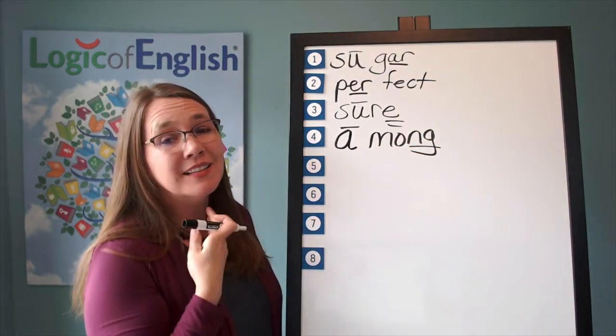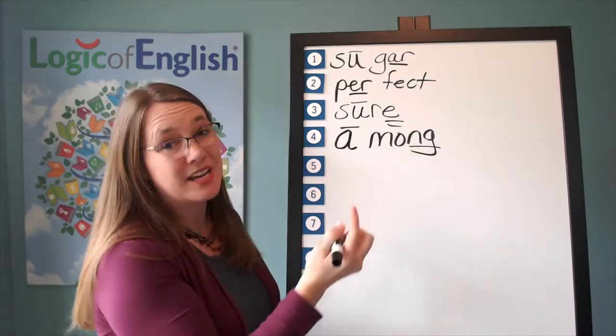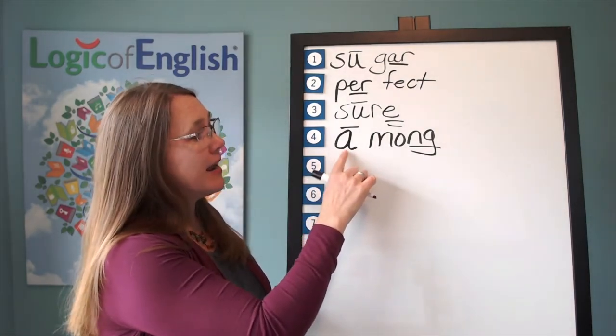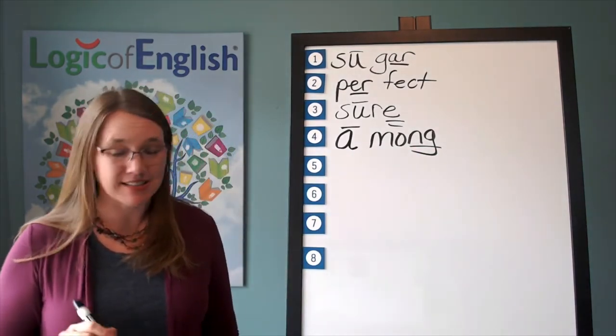Now, among — you hear the a sound? Remember, o may say a next to a w, t, h, m, n, or v. Here it is next to an m. So let's read it: a-m-a-n, among. And here the a is a lazy vowel in an unstressed syllable.